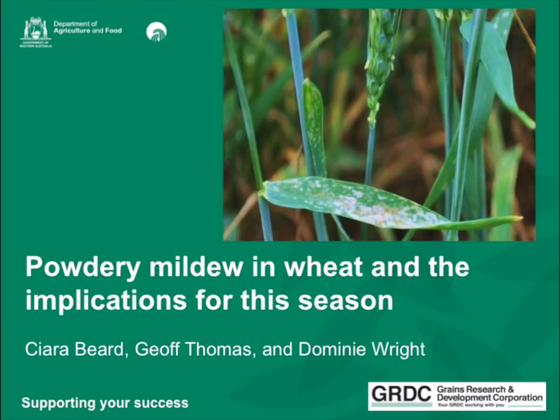Thank you, Dominique. The reason we're revisiting powdery mildew in wheat is because of recent reports in Pest Facts of powdery mildew found in a late tillering Kalingri wheat crop in the Bindi-Bindi region, and also a late tillering Trojan wheat crop south of Kadoo. It's a reminder that it's really helpful to report any finds to Pest Facts for the benefit of industry so we know what we're up against.